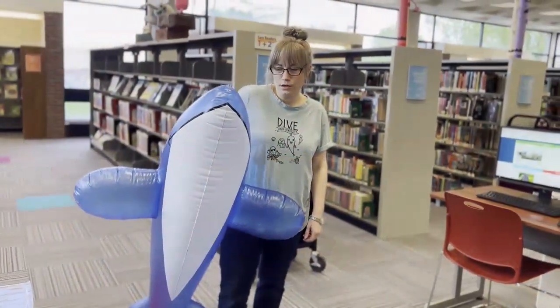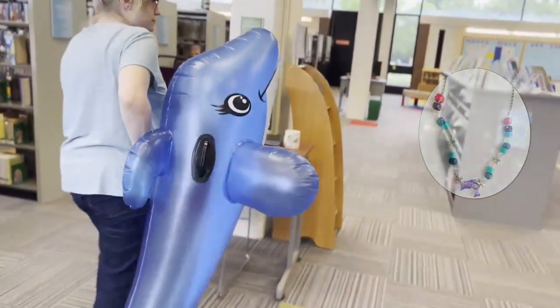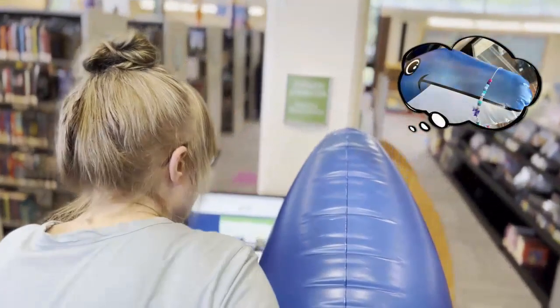We're also able to help you sign up for the Summer Reading Program. This year we're doing a Read to Bead program, so every hour that you log reading on Beanstack you get a cool bead to add to your necklace. Here's our friend Dolphin who's dreaming of the cool necklace he can make.